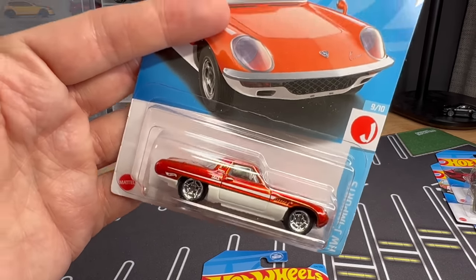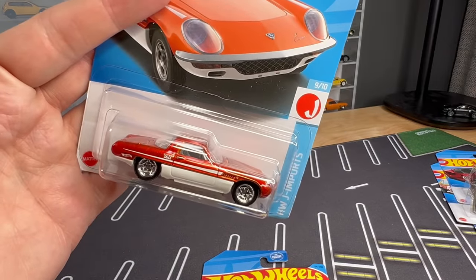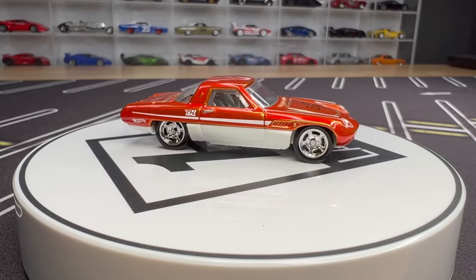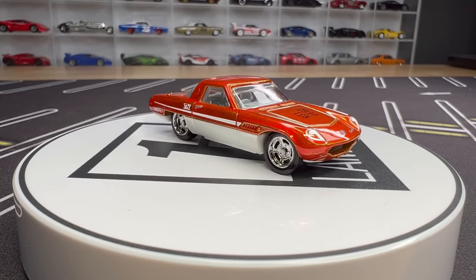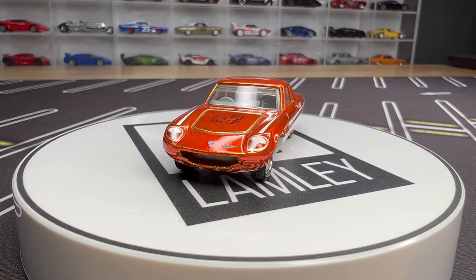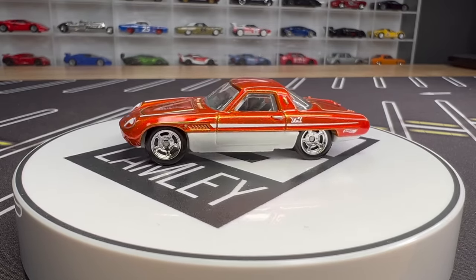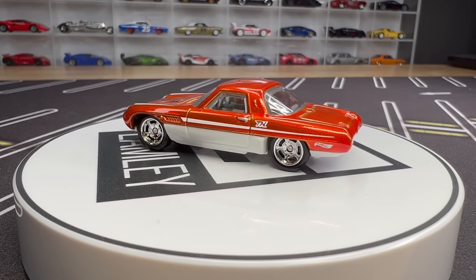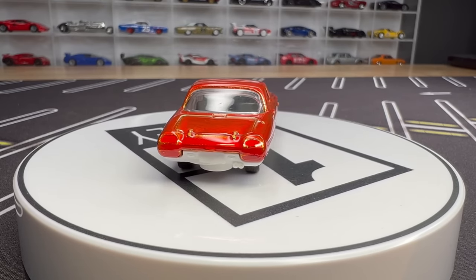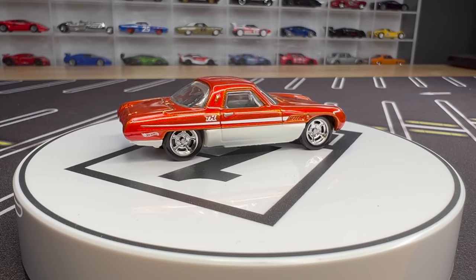The 1968 Mazda Cosmo Sport — that's your E case super treasure hunt. This model was in premium; it's just moved to basic. I actually have the super treasure hunt right here — this is the FEP that was sent to me by the Dream Team, so I can show it loose on the turntable. It's a light casting. For premium it was two metal pieces that met in the middle, but for basic they had to add some plastic components. The super treasure hunt looks nice in a burnt Spectre Flame orange — very cool.